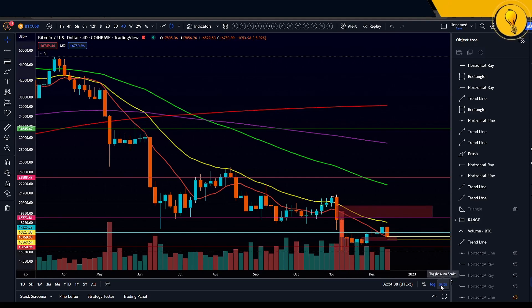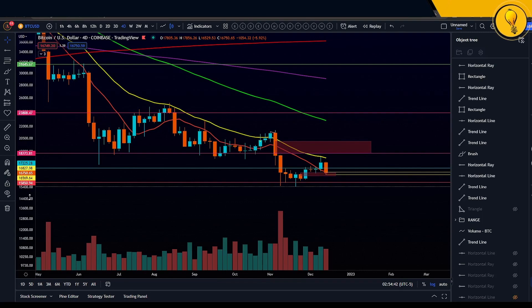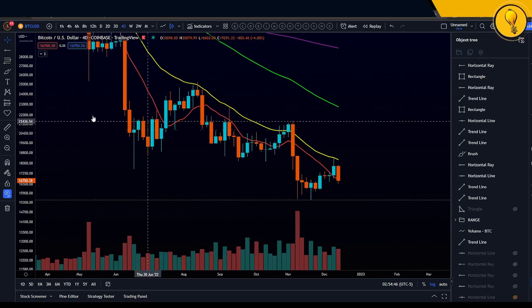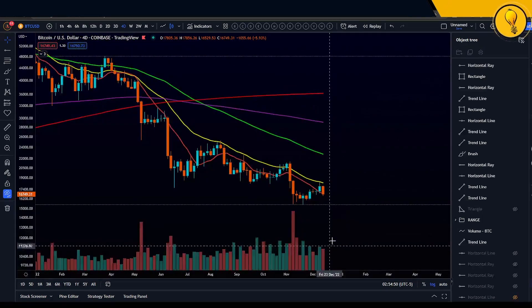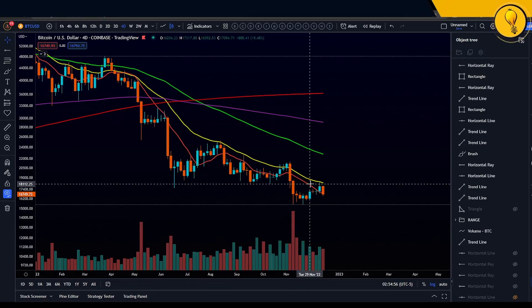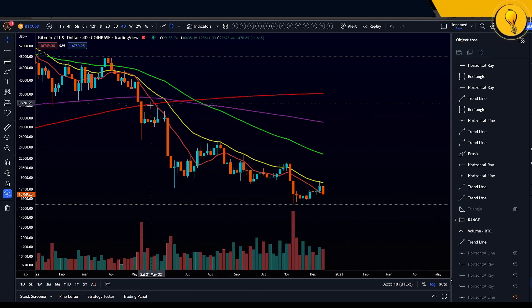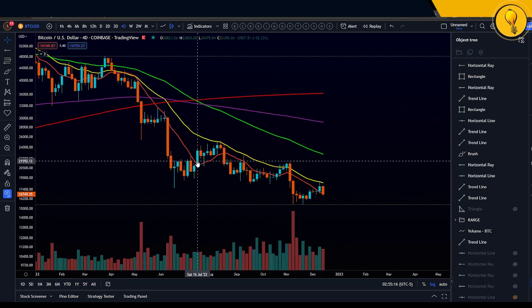I want you guys to know this price action against the four-day 10 simple moving average. Throughout this entire bear market consolidation — which came in from June 2022 all the way to present day — notice price against the 10 simple moving average. Every time we've come up against it, ever since the breakdown at around $40,000, we've used it as overhead resistance.